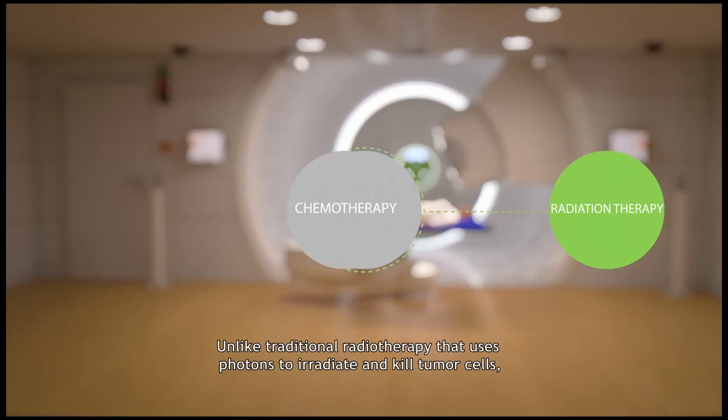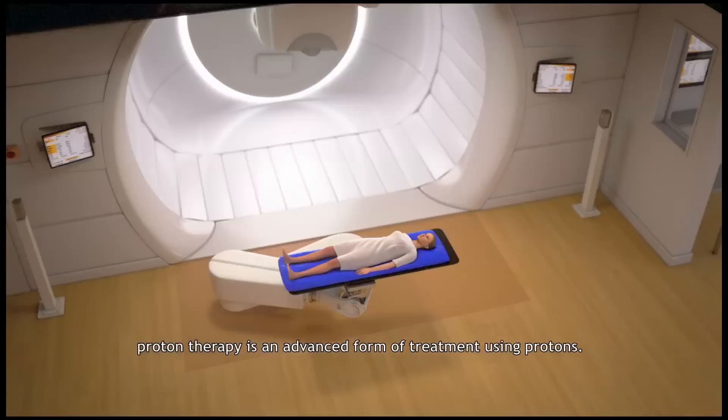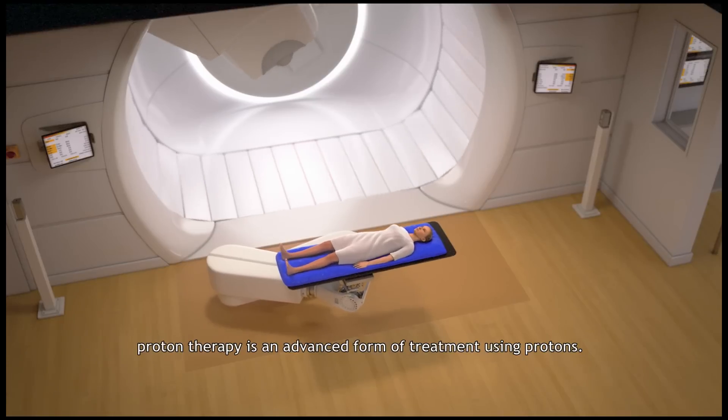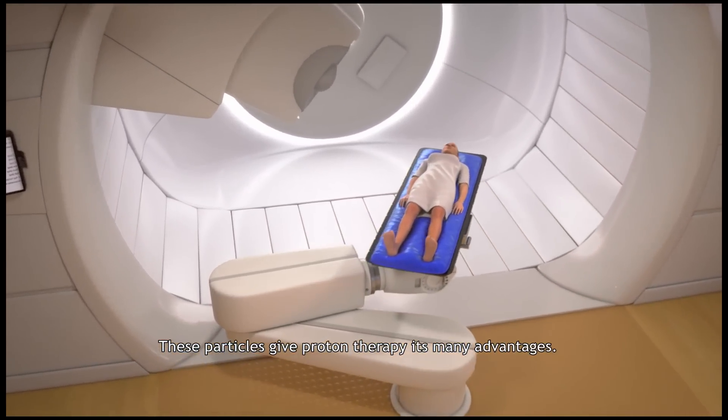Unlike traditional radiotherapy that uses photons to irradiate and kill tumor cells, proton therapy is an advanced form of treatment using protons. These particles give proton therapy its many advantages.